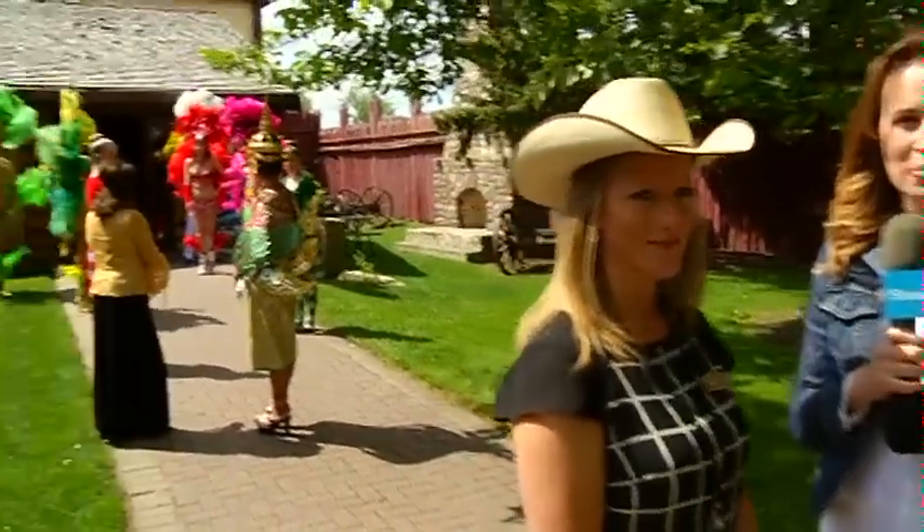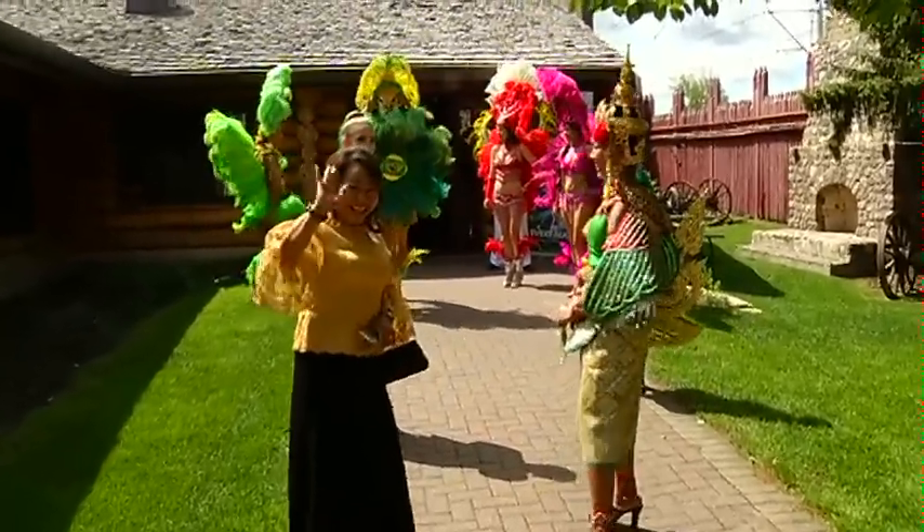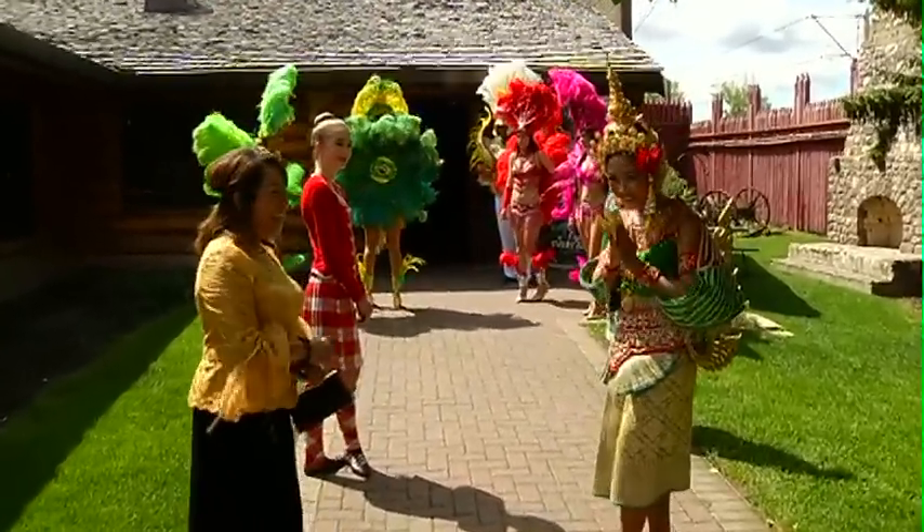Alison, thanks for doing this. Thank you very much. Make sure you check out the International Pavilion this Calgary Stampede, July 8th to 17th. Thanks so much, we'll see you next time on GO!